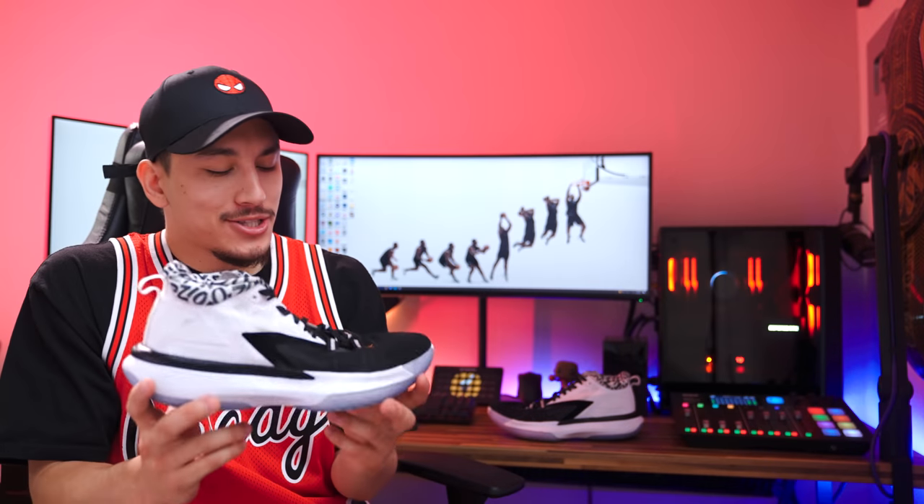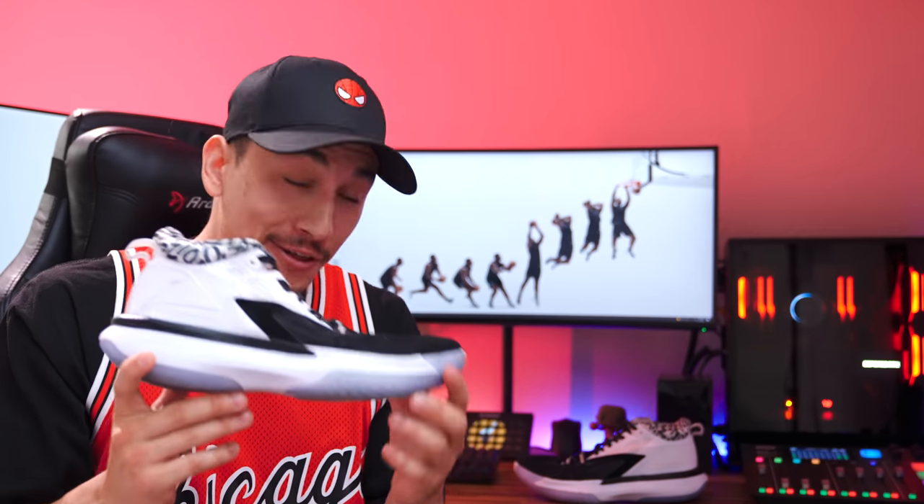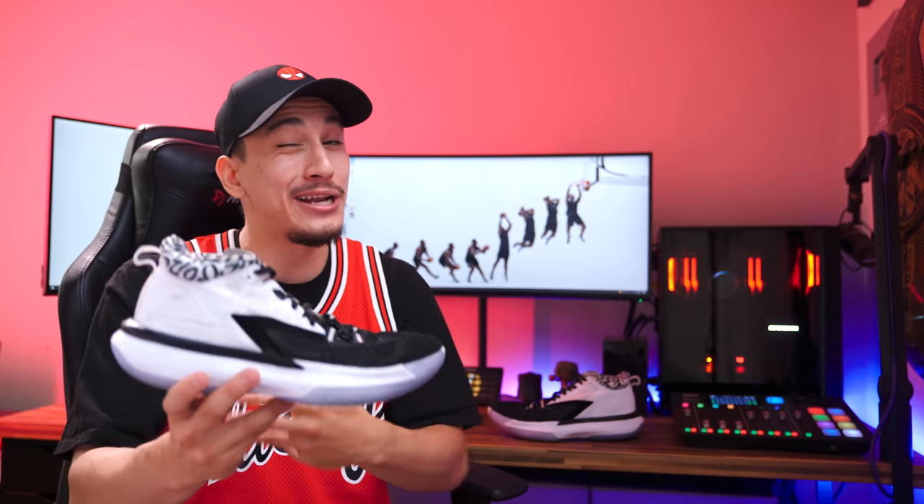Now let's start by talking about the thing that stood out to me the most with the Zion 1, and that is undoubtedly the fit. I was actually expecting the Zion 1 to have a wider than normal fit. These days, a lot of basketball shoes have a really narrow midfoot, and I think it's because a lot of the pro players have a slimmer foot shape. But with Zion, he's a really big guy, so I just kind of assumed that he had a wider than normal foot.